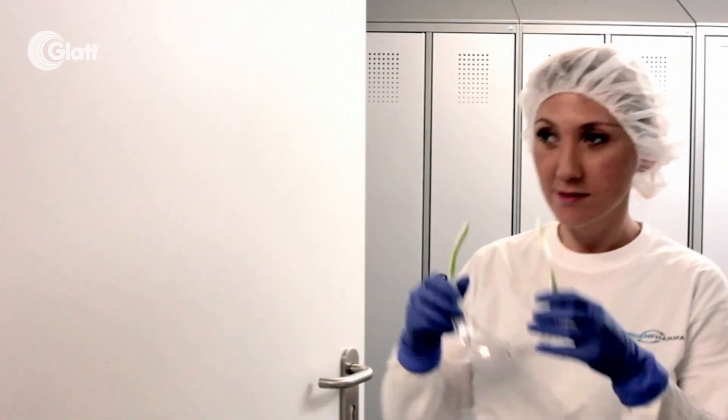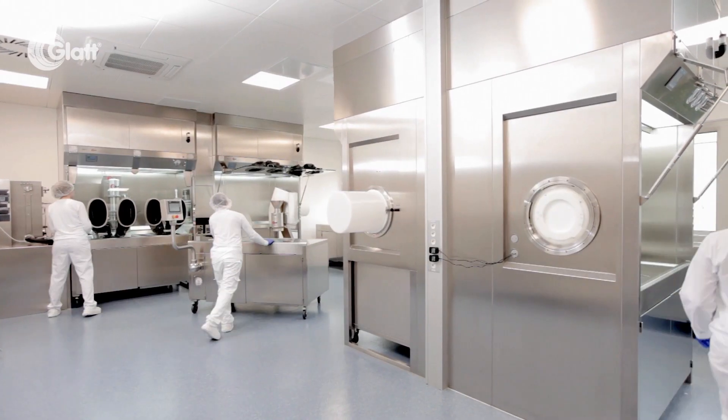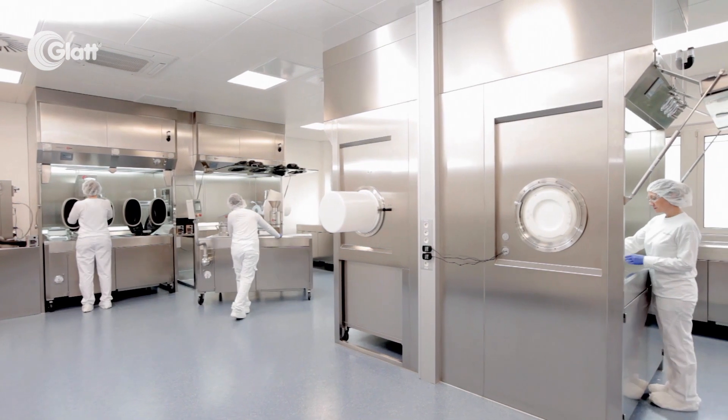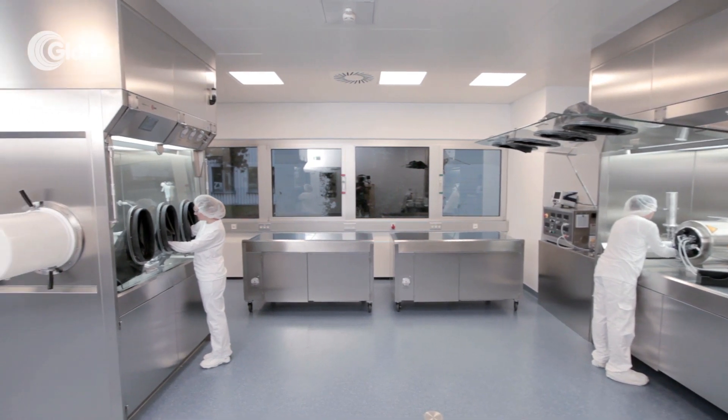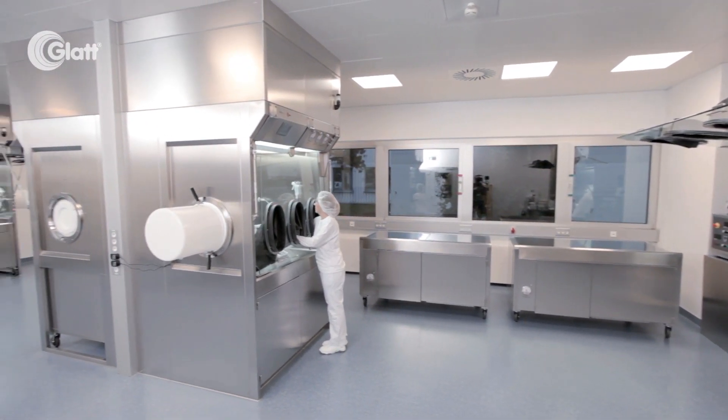Here in Planckstadt, Germany at Corden Pharma, your expert in contract development and manufacturing of highly potent drug products, we work with one of the most advanced solutions for drug development under containment conditions.